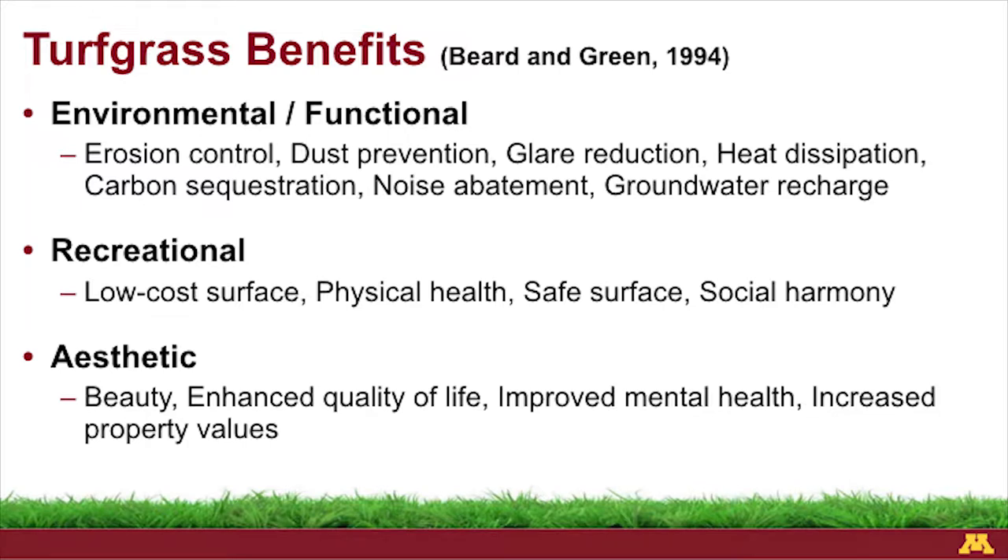A lot of the benefits that turf grasses provide all contribute to this area and the watershed district. Environmental benefits — being sustainable, being more environmentally friendly. If you don't have perennial ground cover like grass, you're subject to having soil lost through erosion. Along the banks of lakes, rivers, streams, and roadsides, it's important to have living ground cover there — reducing dust pollution, reducing glare, cooling our environment by reducing heat reflected, and capturing carbon from the air. Lawns and perennial ground covers are excellent at capturing carbon.